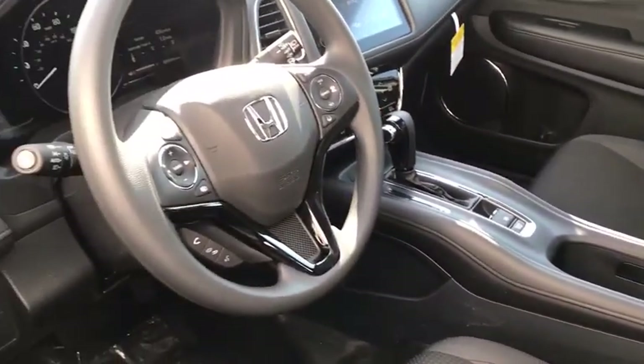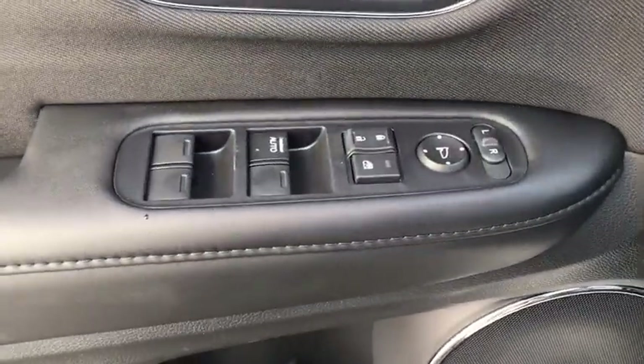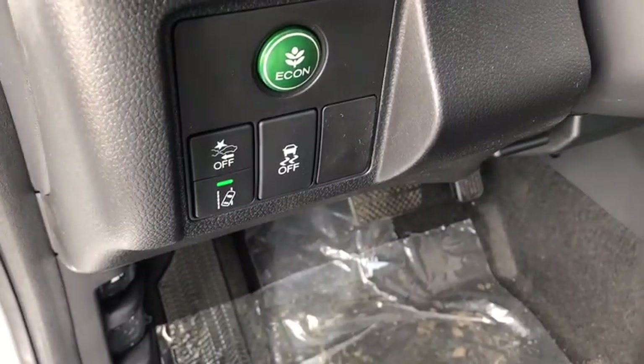Backup camera, trip computer, fog light, day and night rear view mirror, outside temperature gauge, cloth seat trim, automatic air conditioning, engine immobilizer.